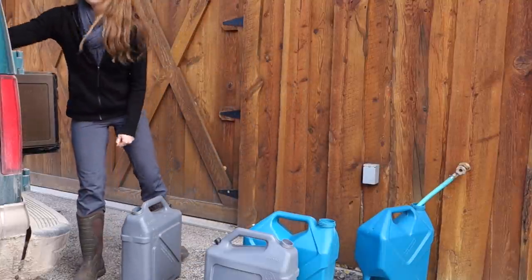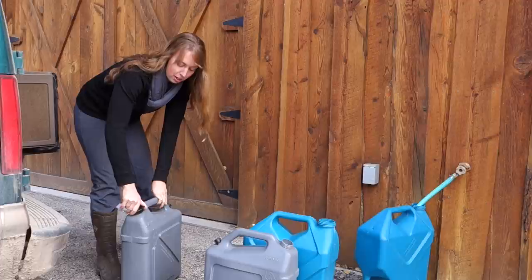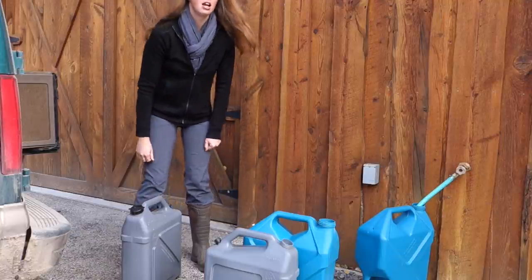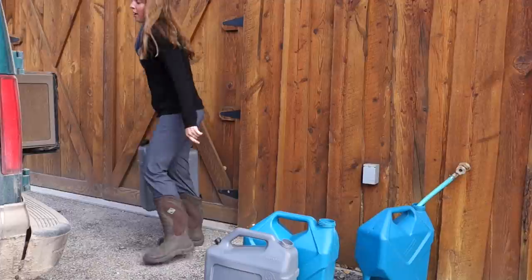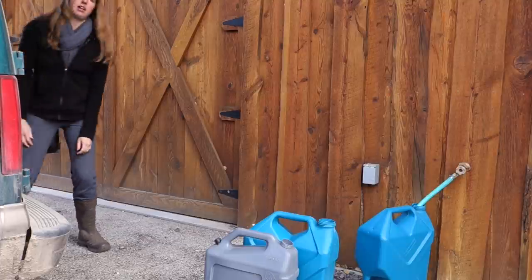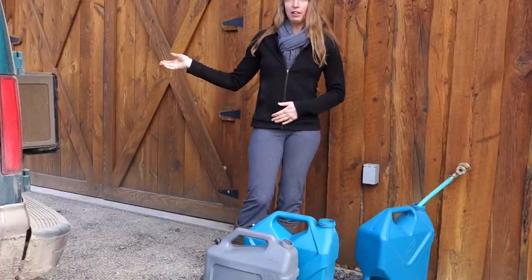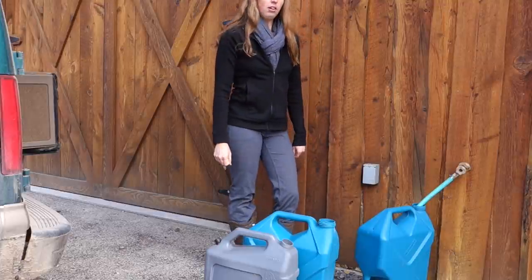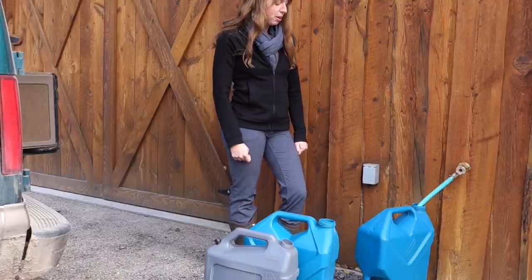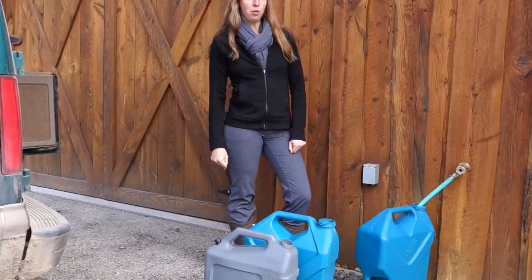I can't recommend Astro Vans highly enough — they don't pay me to say this. If you've got some kind of little homestead-y, off-grid-y, tiny house-y situation but you don't need to pull your house on a regular basis, I highly recommend these little Astro Vans. It's set up to camp in, plus it works great as a kind of pickup truck for doing projects like this. It's also all-wheel drive, so it does a great job in the snow and up my muddy dirt road most of the time.